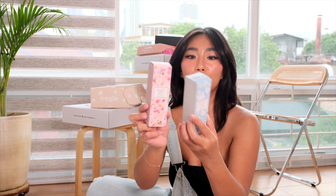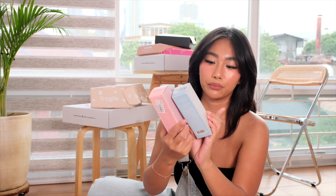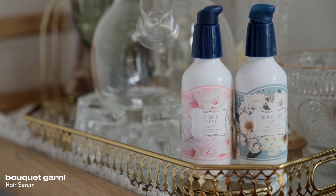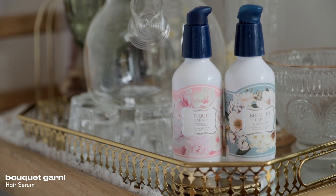Meron pa pala guys — ito rin from YesStyle. Ito yung Bokeh Garni — this is a hair serum, but also perfume. Meron siyang dalawang scent: ito yung baby powder at saka white musk. I've tried this already — the thing is, medyo similar sila ng scent.